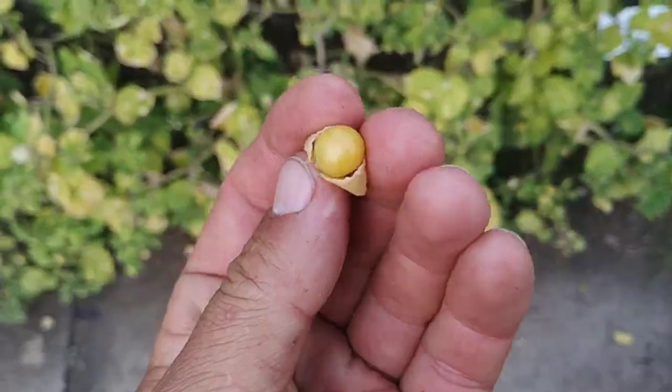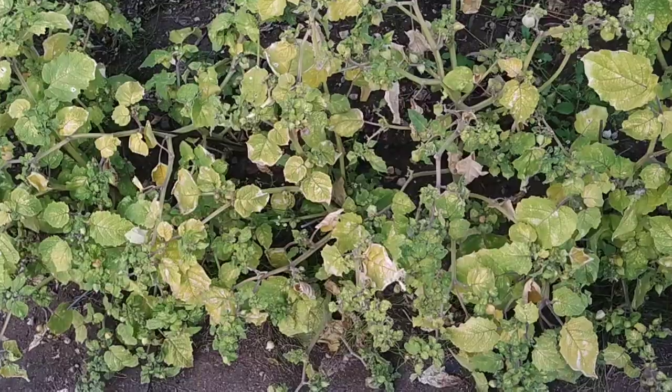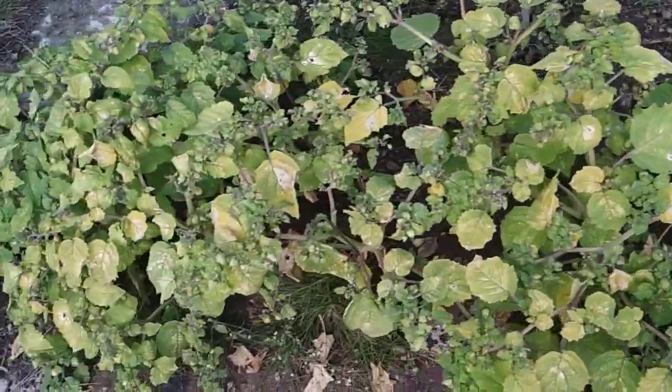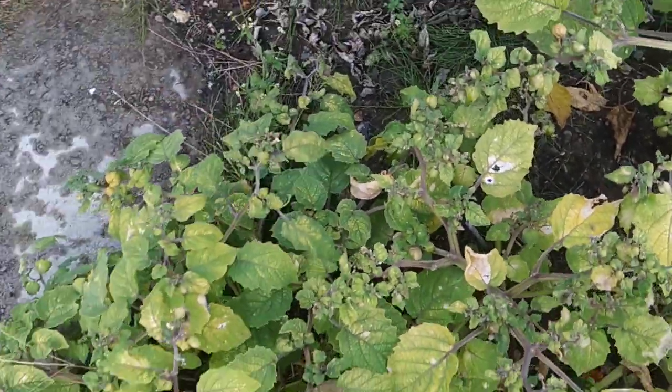Physalis near the sign saying pruinosa. Yeah, it's nice — not the best golden berry I've ever tasted, but definitely edible.